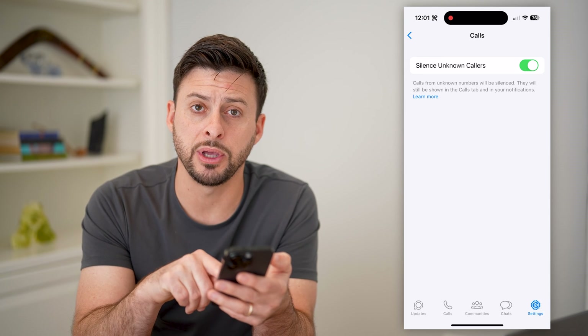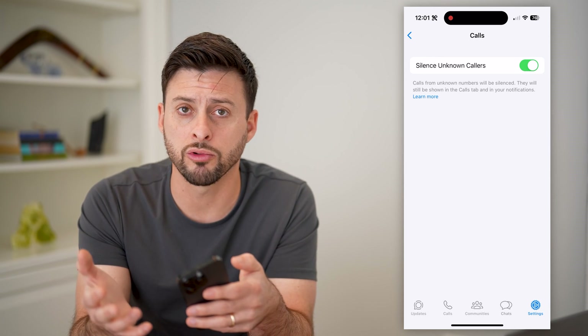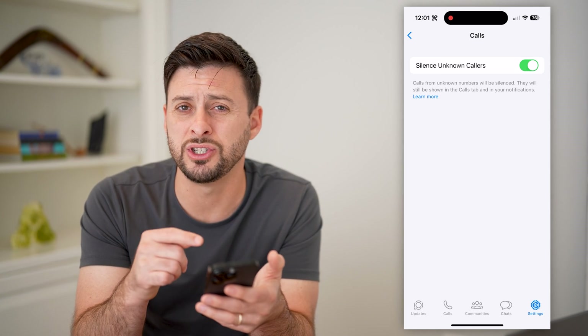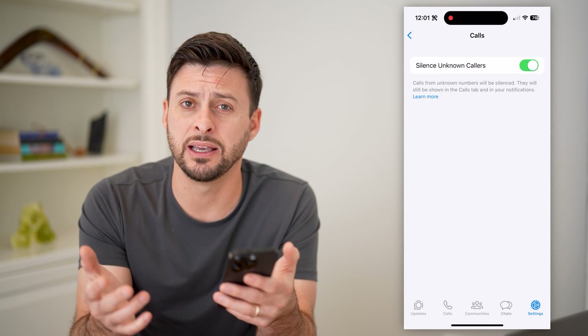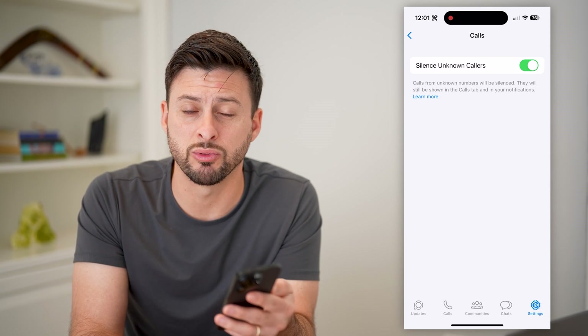They'll show up in your calls tab, but you don't necessarily get a notification — you won't get a ring or anything like that. You can always check it after the fact and see if you want to call them back, but it won't bother you with any of these random calls.